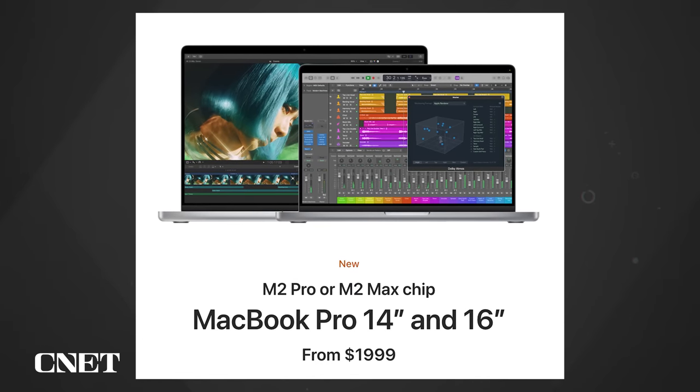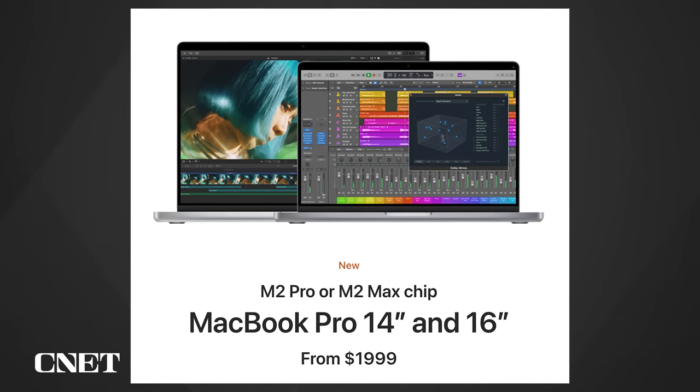Since we talked about price a lot with the Mac Mini, keep in mind that the new MacBook Pros are much more expensive. The 14-inch with M2 Pro starts at $1,999; the 16-inch with M2 Pro starts at $2,499; and you're past $3,000 before you can get into M2 Max territory — very expensive products indeed, especially considering one of these Mac Minis is $600.